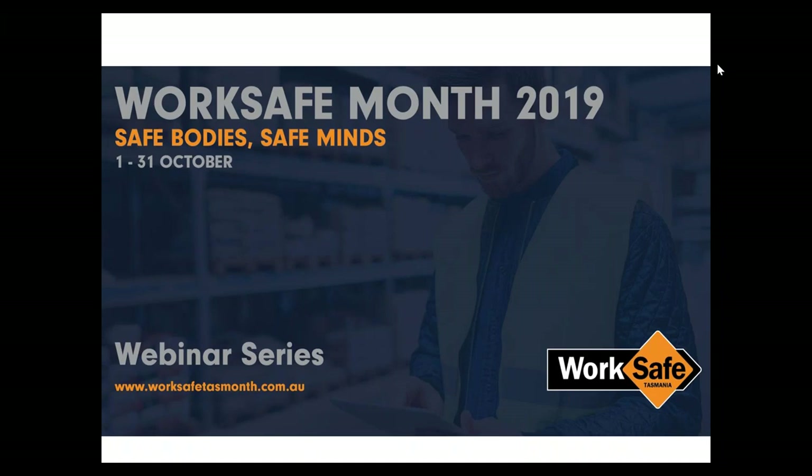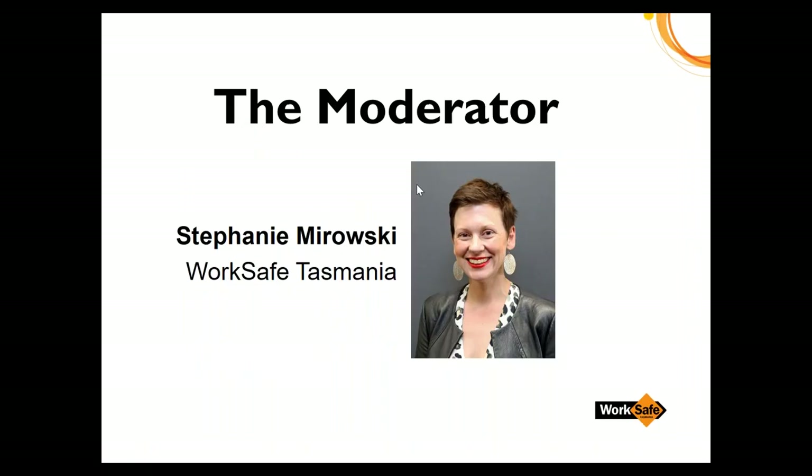Good afternoon everyone and welcome to today's webinar on hazardous manual handling. I'm Stephanie Mirowski from WorkSafe Tasmania and I will be your moderator for today. Before we start, we ask that you take a few moments to read the following slide about information received today.